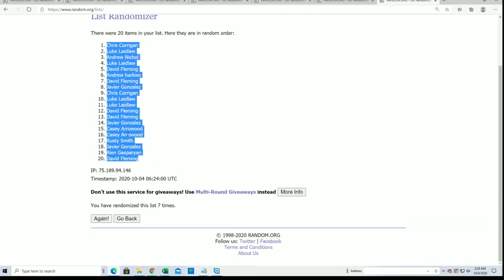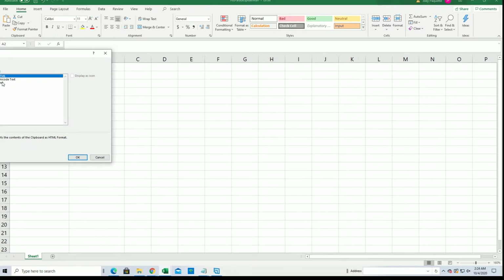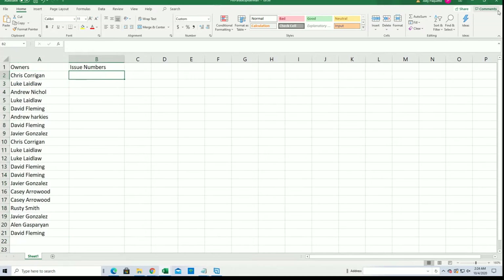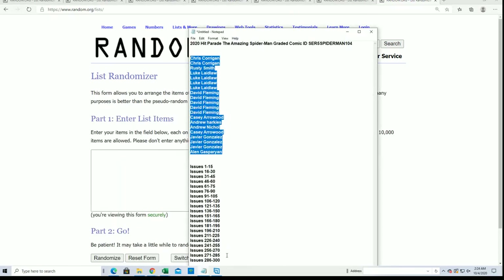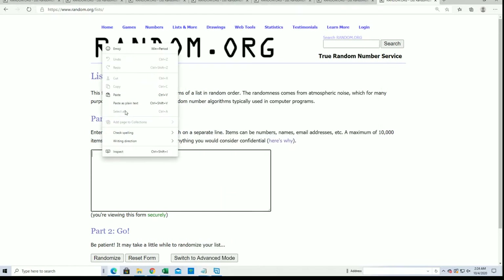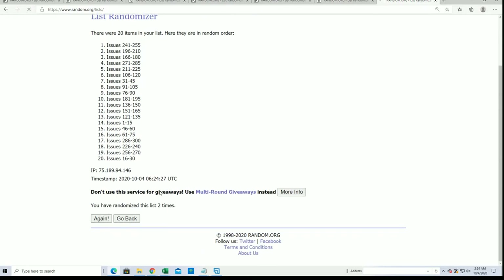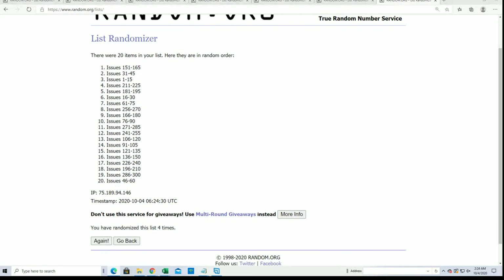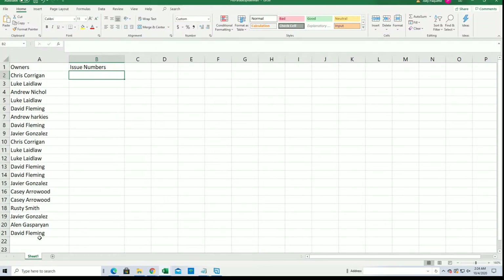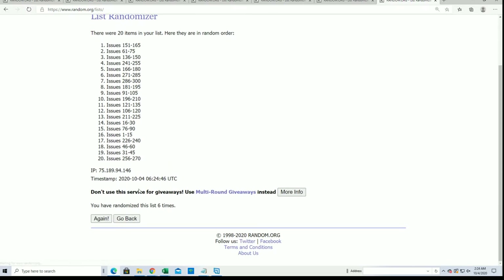That's just the first random, so we don't really know anything significant yet. We do have our first list — that's good. Let's get our second list though so you'll be able to see your edition numbers. Is that 20? Yep, that's 20 right there. Just double checking, making sure I don't make any mistakes. Lucky number 7.